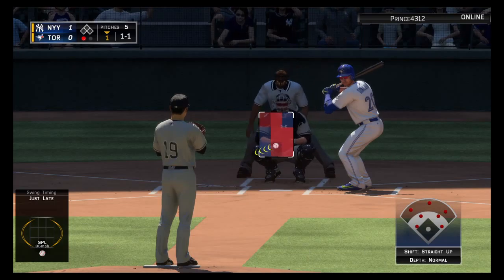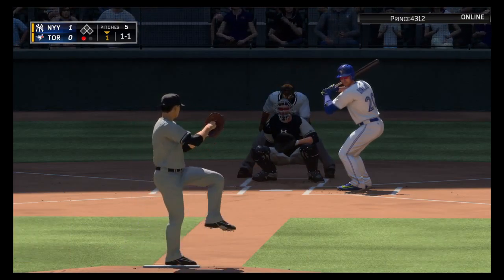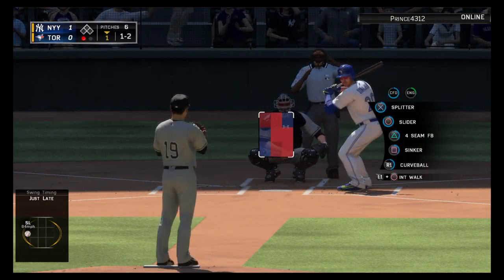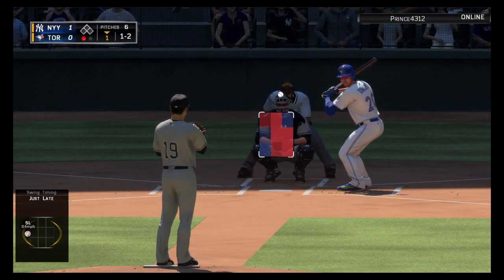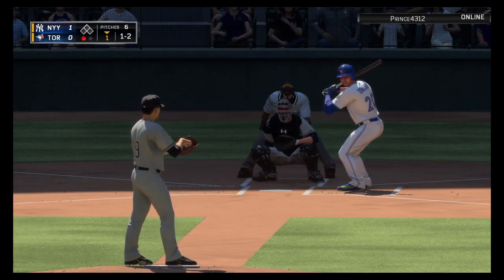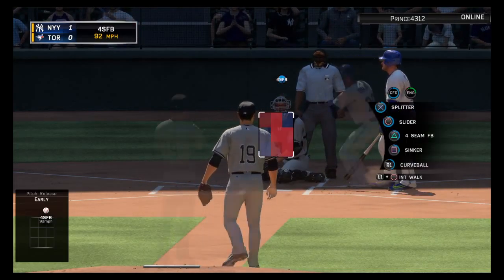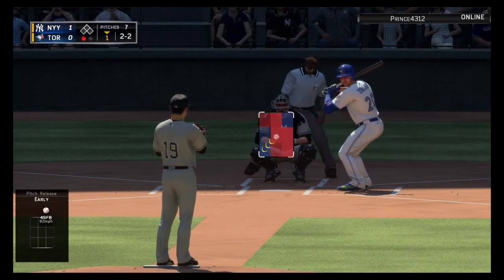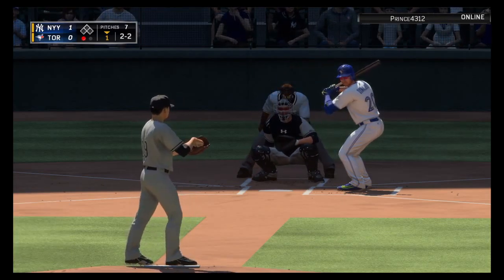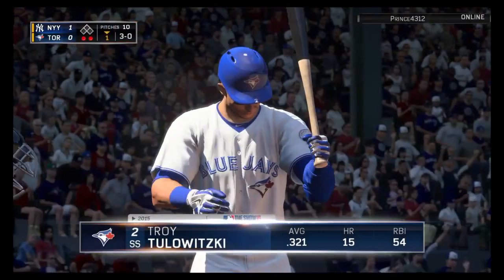At the plate, Josh Donaldson. He'll get to take his first cuts here. One and two as he chases the slider. Bases are empty, one man out. Lays off. Two and two now. Into the windup, here comes the 2-2 pitch. Swing and a miss on the breaking pitch. Two away.